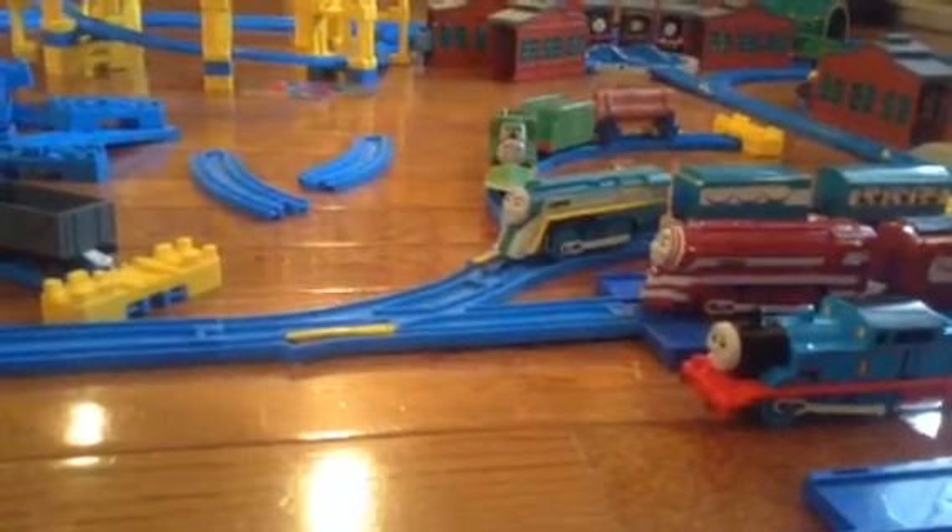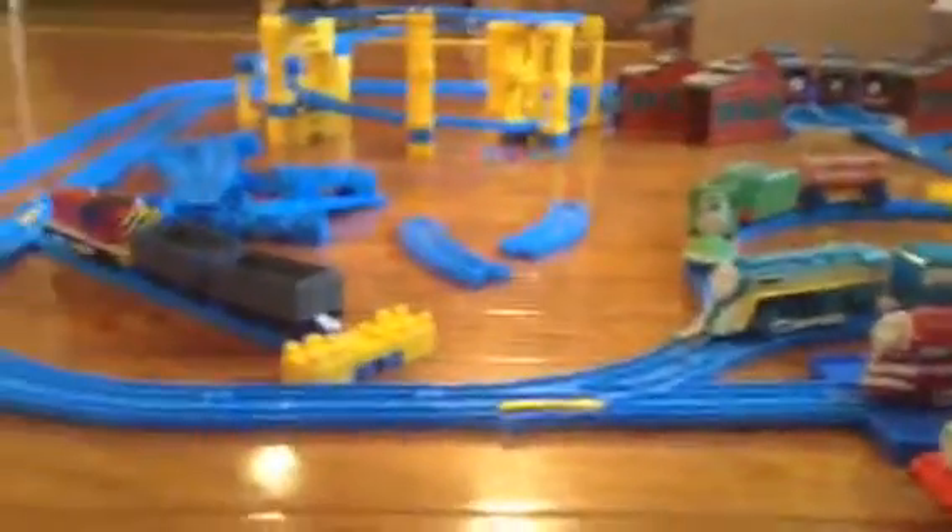Hey guys, I'm back with a bunch of Christmas presents that I got. So let's take a look.